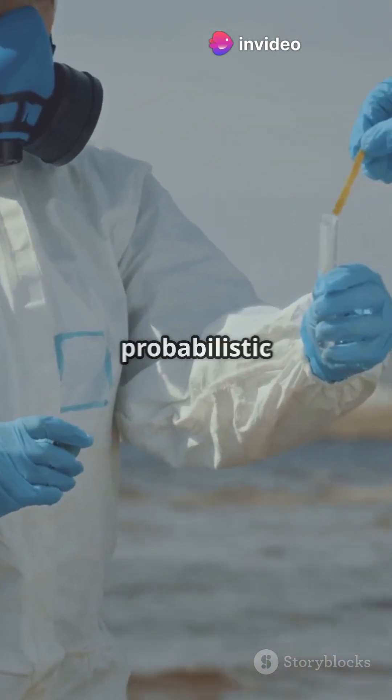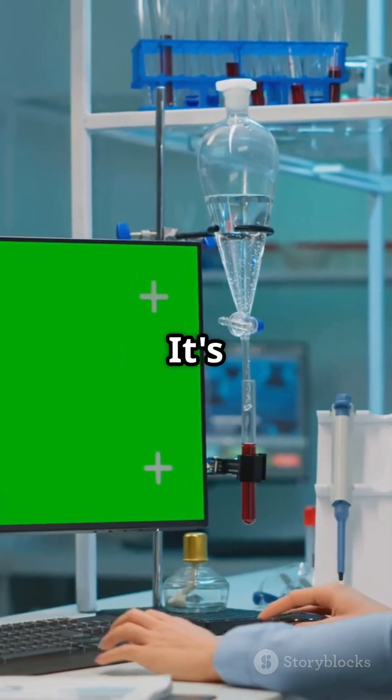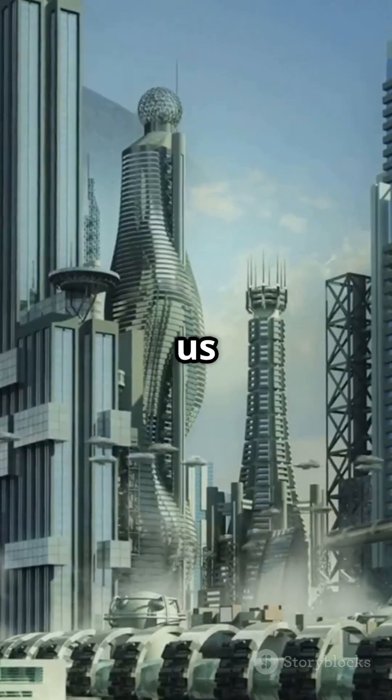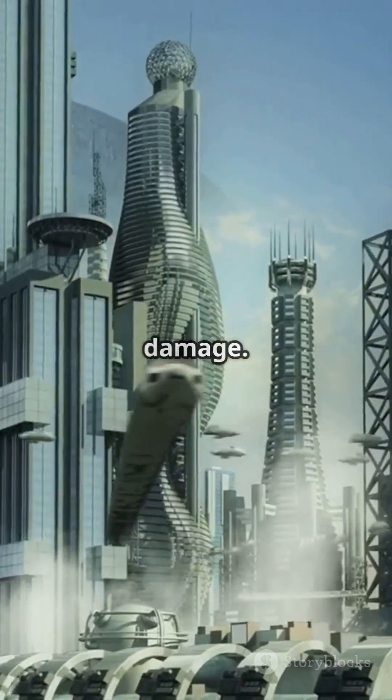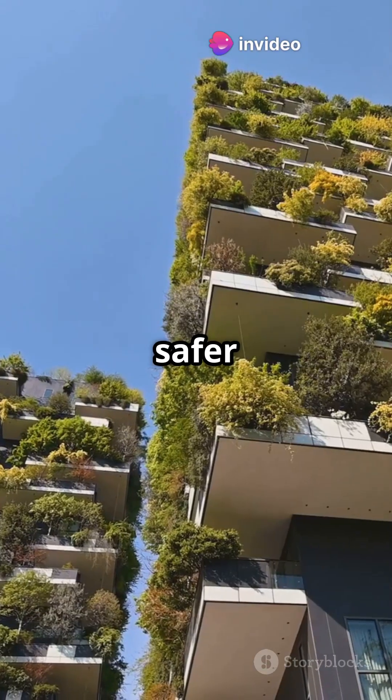Scientists use fancy math called probabilistic modeling to predict how effective this duo is. It's like having a crystal ball that shows us the best way to minimize environmental damage. By understanding this interaction, we can design greener buildings and safer communities.